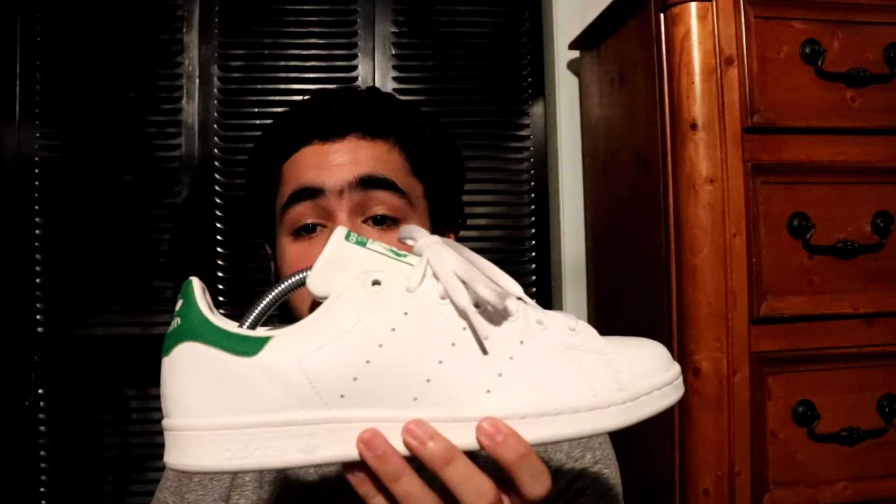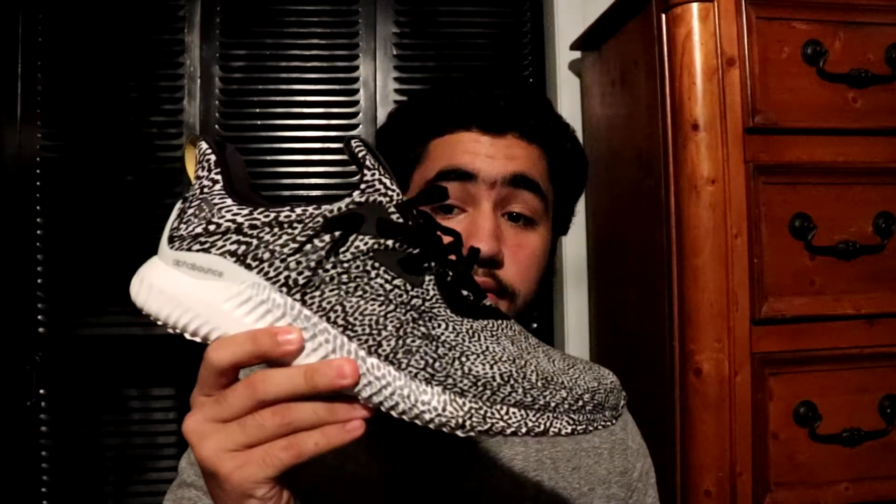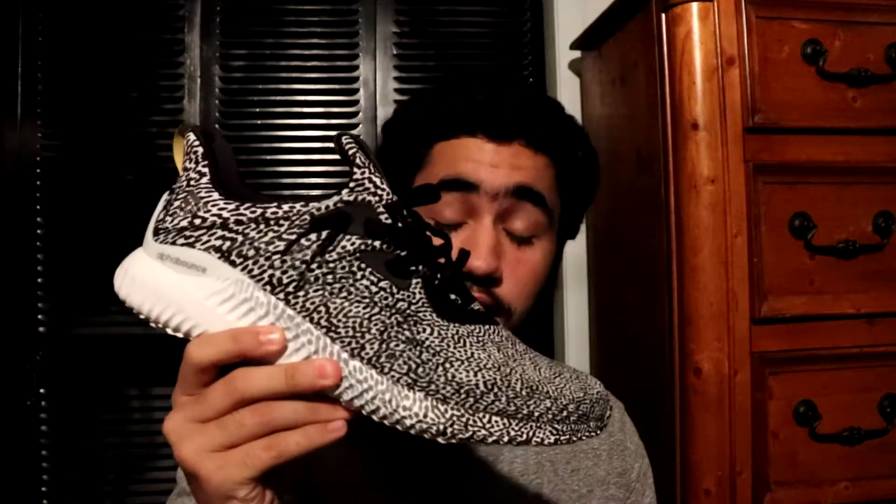Now we're getting into Adidas. First up we got a pair of Stan Smiths — this is just the classic green colorway. Classic shoe, you can never go wrong with this shoe. This is like an Air Force One — it matches with anything and you can wear it with almost anything. Next up you got a pair of Alpha Bounce — this is the Aramis colorway. Super, super slept on shoe, super sick and super comfortable. Do not sleep on the Alpha Bounce and do not sleep on this colorway.